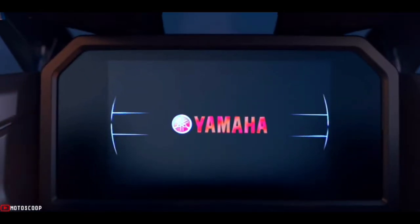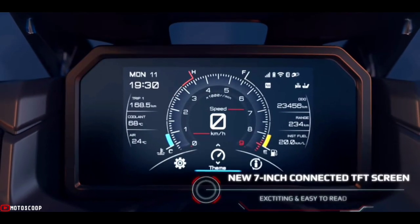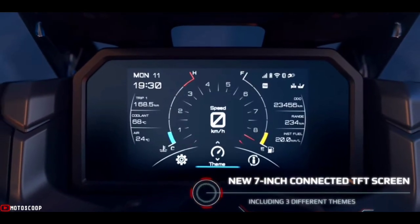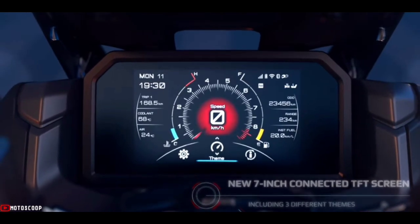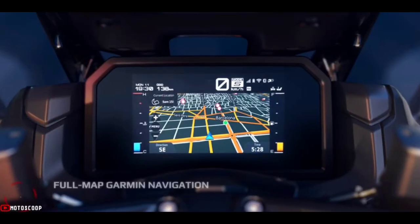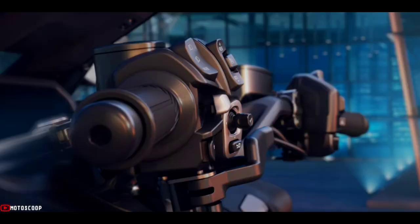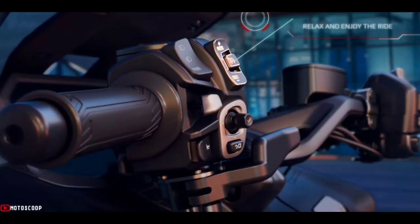You work hard, you play hard. Time is your most valuable commodity and you appreciate authentic style and proven quality. So when you see what the newest maxi scooter has to offer, it's probably going to be one of the easiest and smartest decisions you've made for a long time.